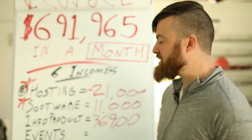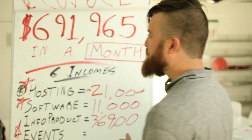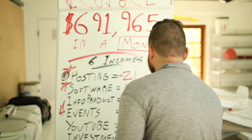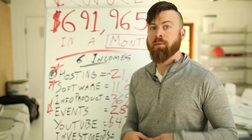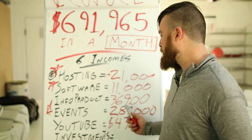From events — this is another area where I am an affiliate for events companies. Last month I did $289,000. I'm a big affiliate for events companies, and this is another really large income stream for me, right alongside my info product.